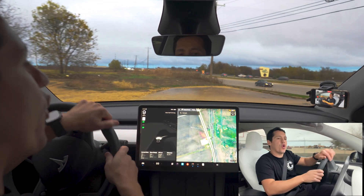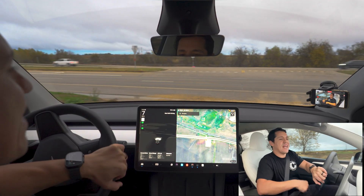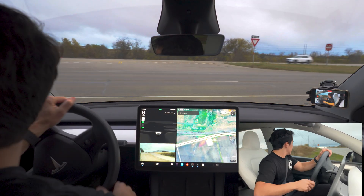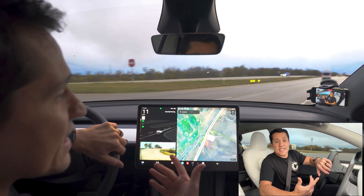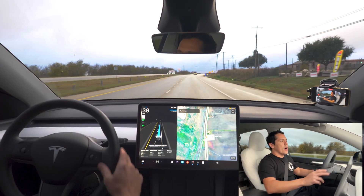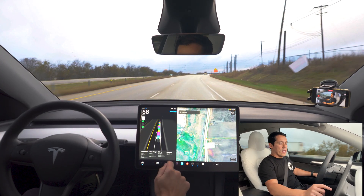I want to show you real quickly — supposedly Grok AI came out with navigation, and initially I felt like Grok was kind of useless in the Tesla. Like, what do I be doing, research while driving? So we're going to try it out and see how well it works. Let's check it out.